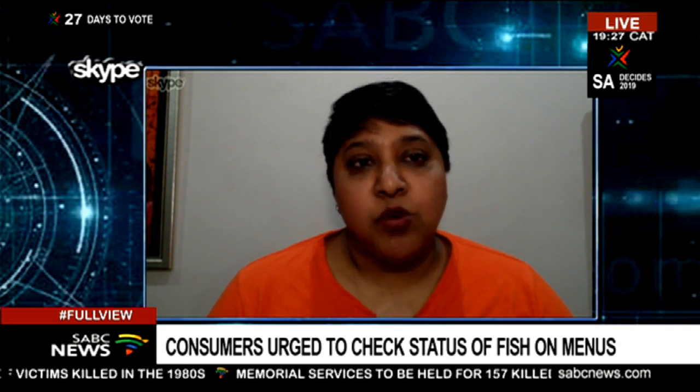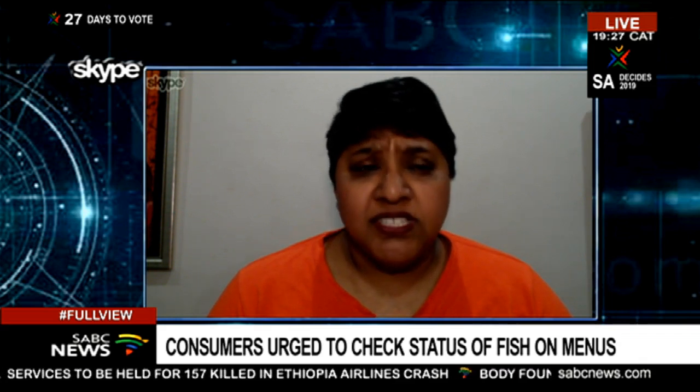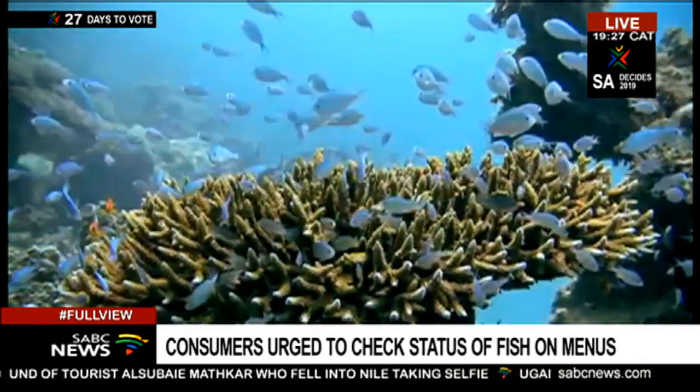And then finally there's the red category. That's the one that you must please not buy, not purchase, and not eat. Because these species are of major conservation concern — their numbers are dwindling and most of their stocks have collapsed.